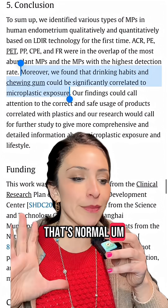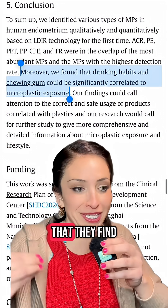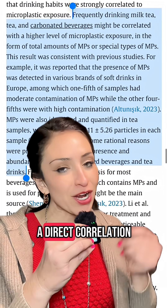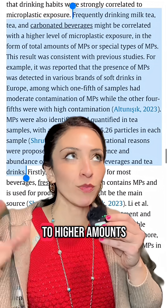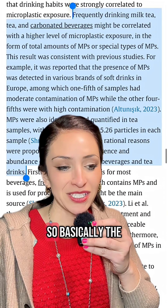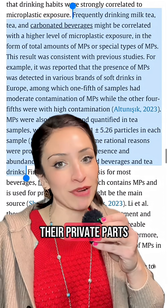That's expected because polyethylene is all your food grade plastic, so that is the kind they find the most all over our bodies. But this one was creepy because there was a direct correlation — women that drink carbonated beverages had higher amounts of polyethylene in their endometrial tissue. Basically, the more soda someone drank, the more polyethylene they had in their private parts.